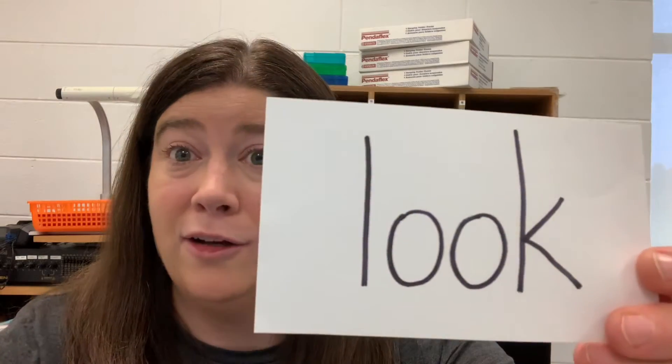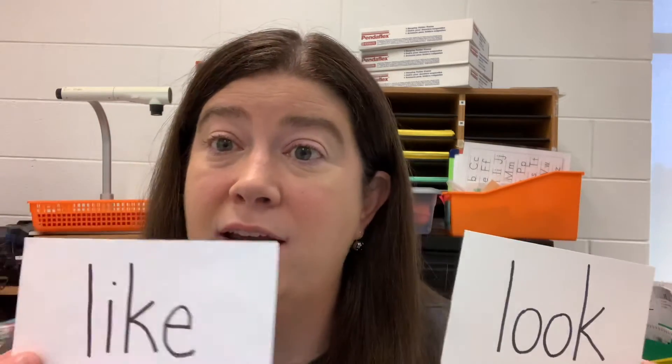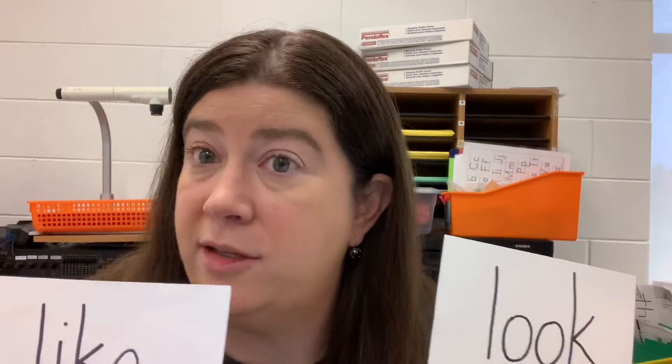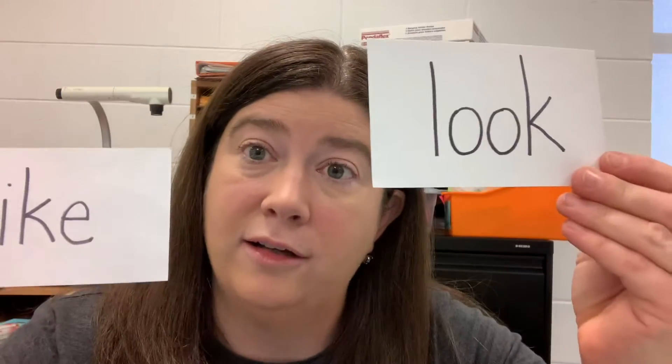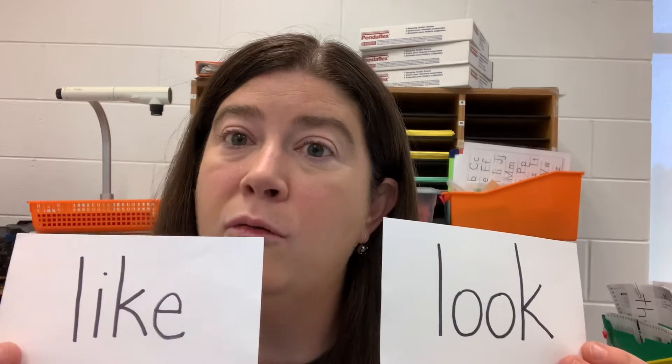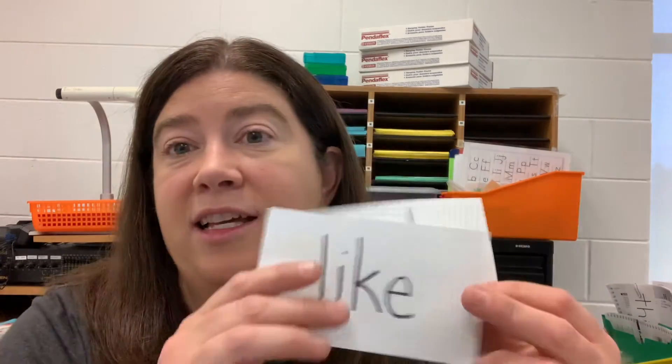So let's look at these two sight words. I know you're gonna be able to say these so fast — like, look. Those were pretty easy words for you, weren't they? Something we can do is take these words we already know, really fast, and we can use the parts of these words — like 'like' and 'look' — and you can do this with other sight words too, to help you read new words.